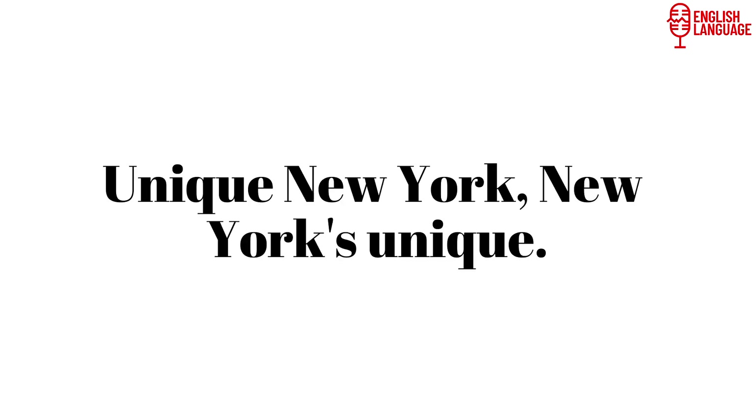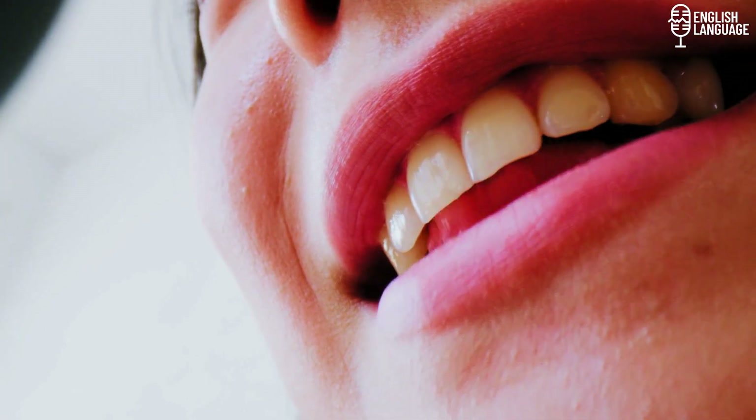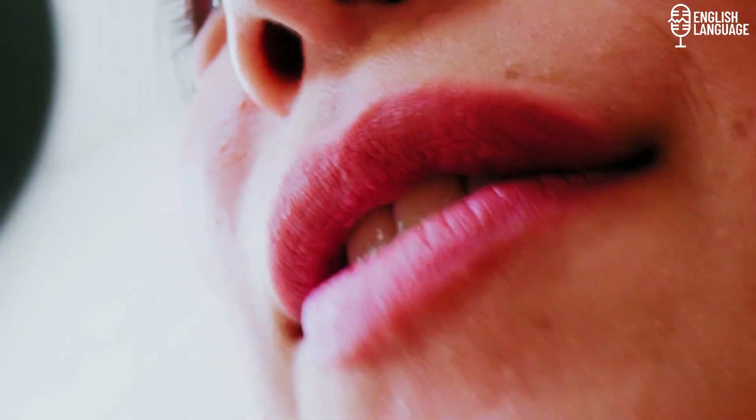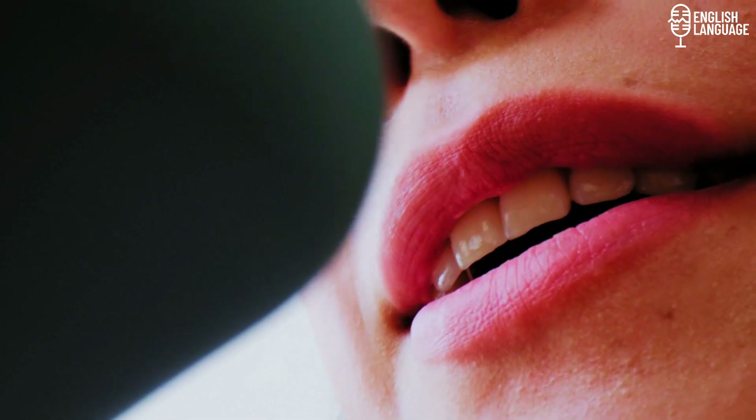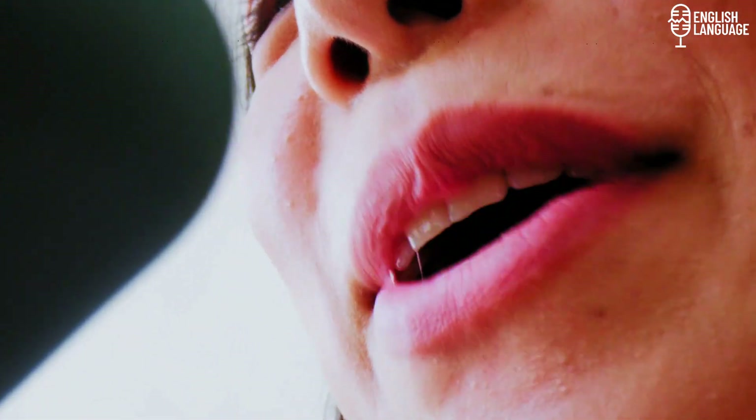'Unique New York, New York's unique' — say this phrase multiple times, aiming for precise pronunciation and smooth delivery. Remember, the key to mastering tongue twisters is to start slowly and gradually increase your speed. With practice, you'll improve your pronunciation skills and have fun in the process.